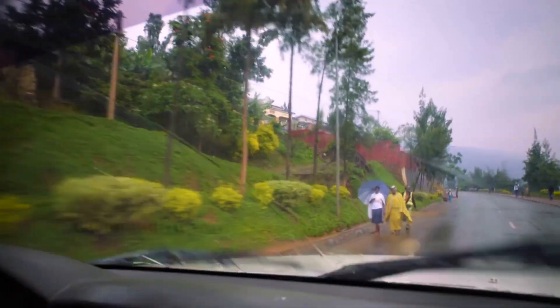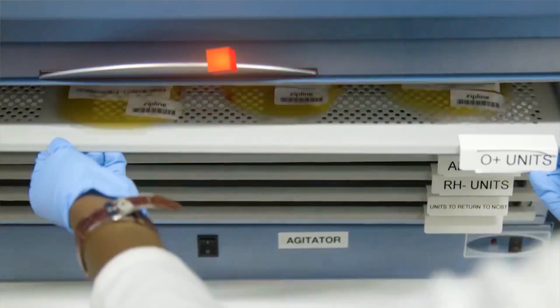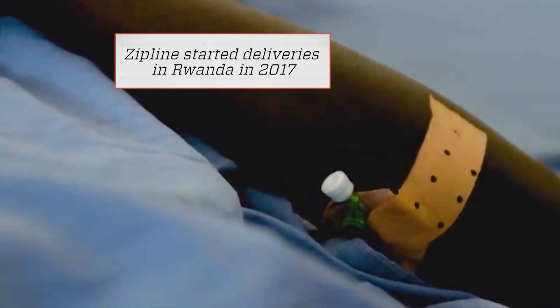We're currently delivering about 33% of the national blood supply of Rwanda. We've taken Rwanda from an average blood waste rate of about 7% to practically 0% — they're the first country in the world to achieve that.